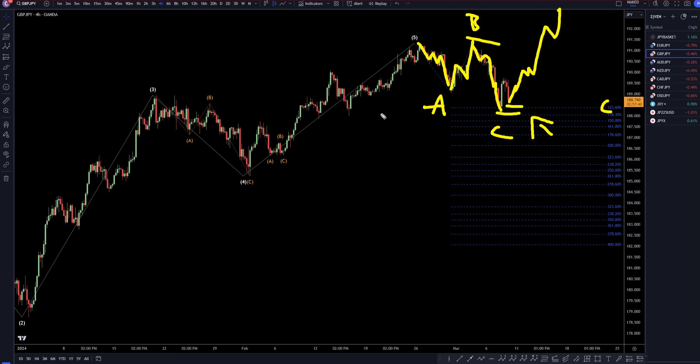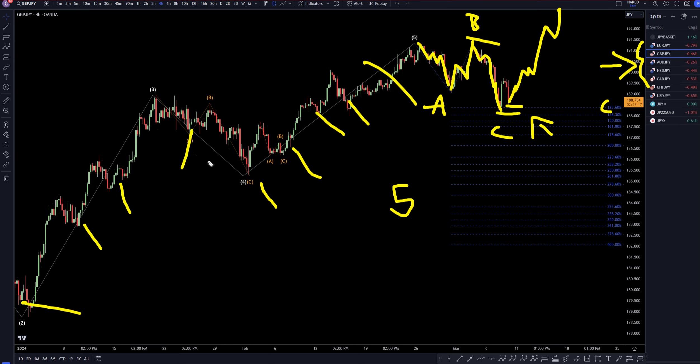I know that a lot of the yen pairs have made a pretty significant move down, but all the yen pairs are basically in a 5-year uptrend on the monthly time frame. I don't really think that trying to identify the very top of a 5-year uptrend is a good idea. Instead, I would prefer to just continue to go long every single chance I get on every single little pullback I see for the continuation of this 5-year uptrend.